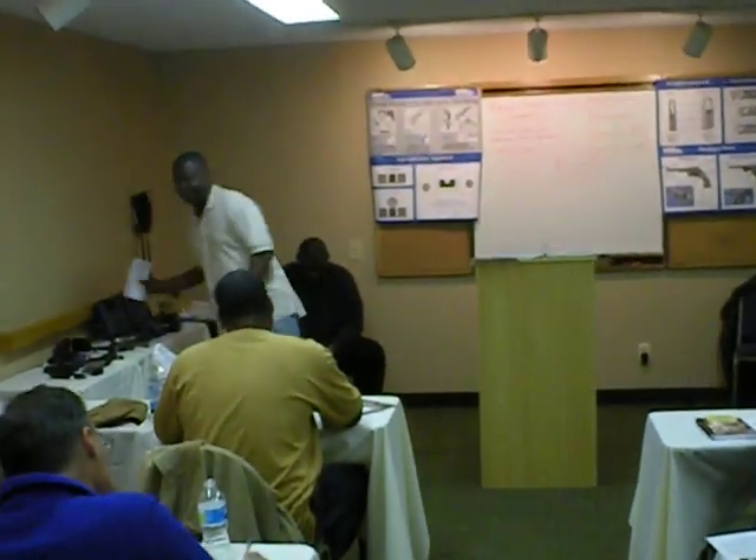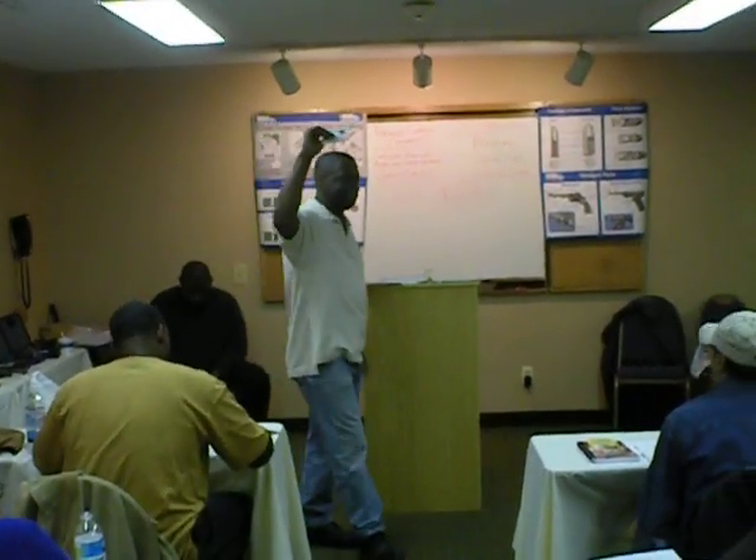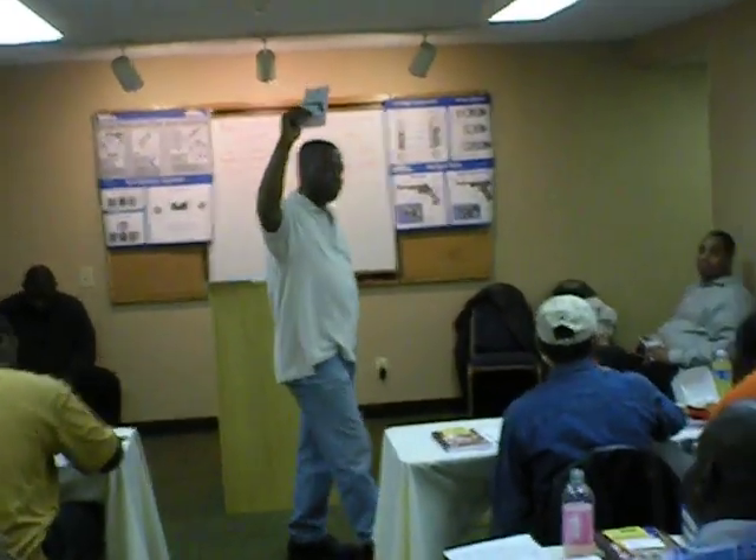Do not touch, handle, or operate your handgun until you have read and completely studied and digested every word of your handgun manual.